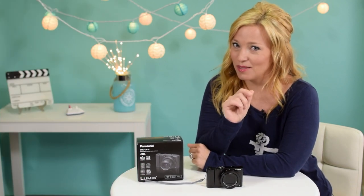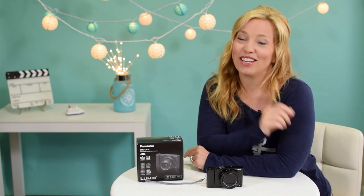But as you can probably guess, we're most interested in the video capabilities, right? We're vloggers! So here is what we really like.